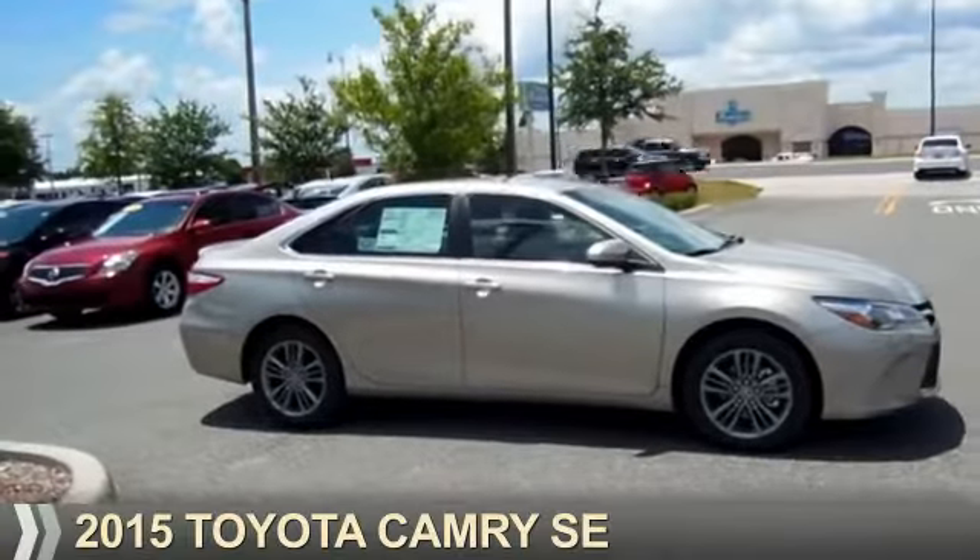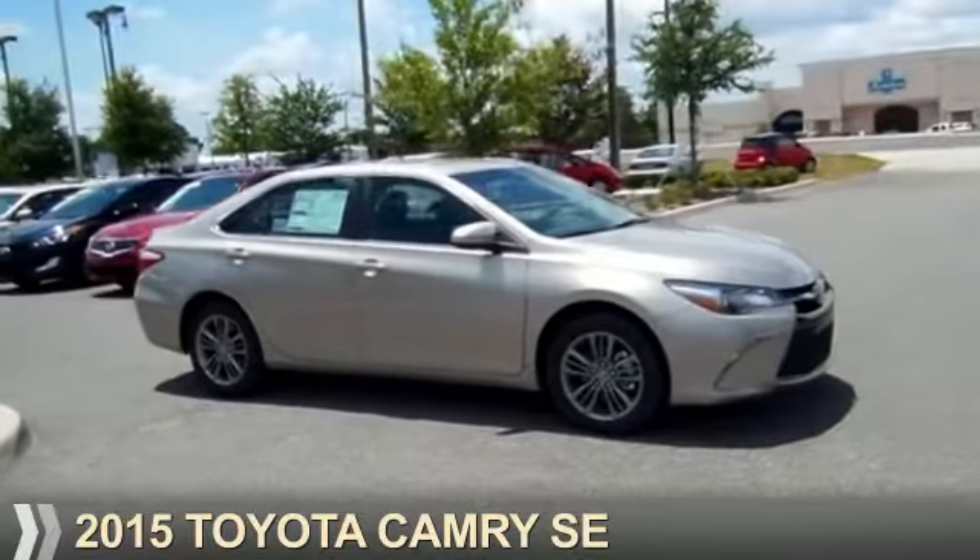For the easiest buying experience you've ever had, Philips Toyota. Presenting the 2015 Toyota Camry.